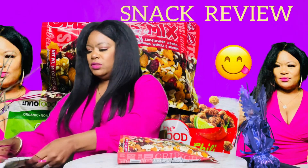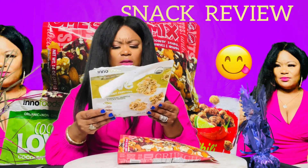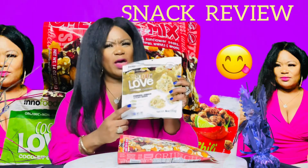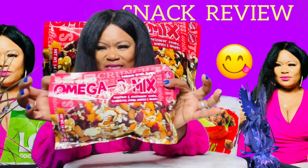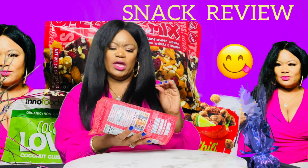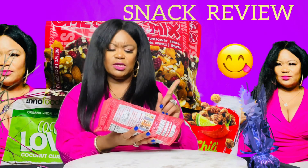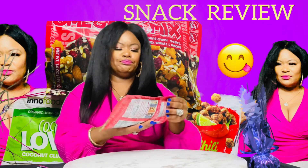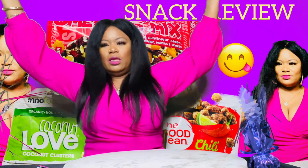Not bad. This one right here — I think this was five-ninety-nine or six-ninety-nine. This is what we have next. I'm so excited — this is the Omega-3 Mix Deluxe fruit and nuts. It's got pumpkin seeds, sunflower seeds, cranberries, mangoes, walnuts, and almonds. Yum yum yum yum!